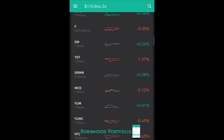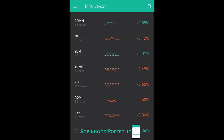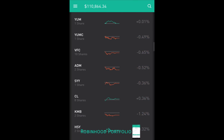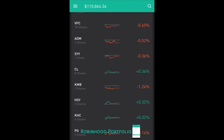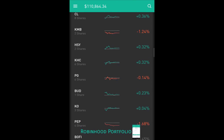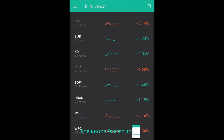Below Ford is the start of my consumer discretionary: GM, Target (TGT), Garmin (GRMN), and a few restaurants — MCD McDonald's, YUM Yum Brands, and YUMC Yum Brands China. One textile company, VFC. Then into my consumer staples: Archer Daniels Midland (agricultural), SYY Sysco (foodstuffs), household goods CL Colgate and KMB Kimberly-Clark, packaged goods HSY Hershey and KHC Kraft Heinz, personal goods PG Procter & Gamble, and beverages BUD Anheuser-Busch, KO Coca-Cola, and PEP PepsiCo.